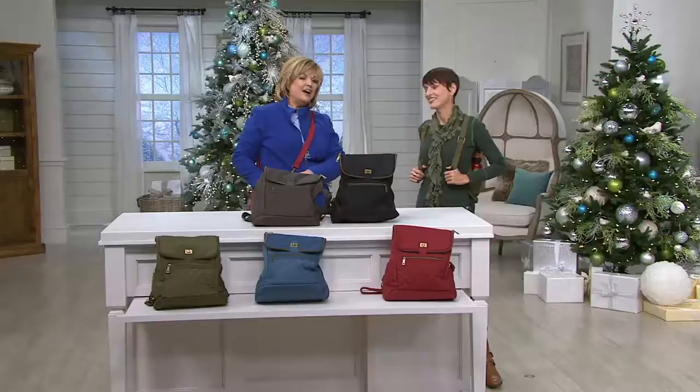Stay on the lines, everybody. That is our clearance item in the holidays with Carolyn today. Go to Carolyn Gracie QVC on Facebook.